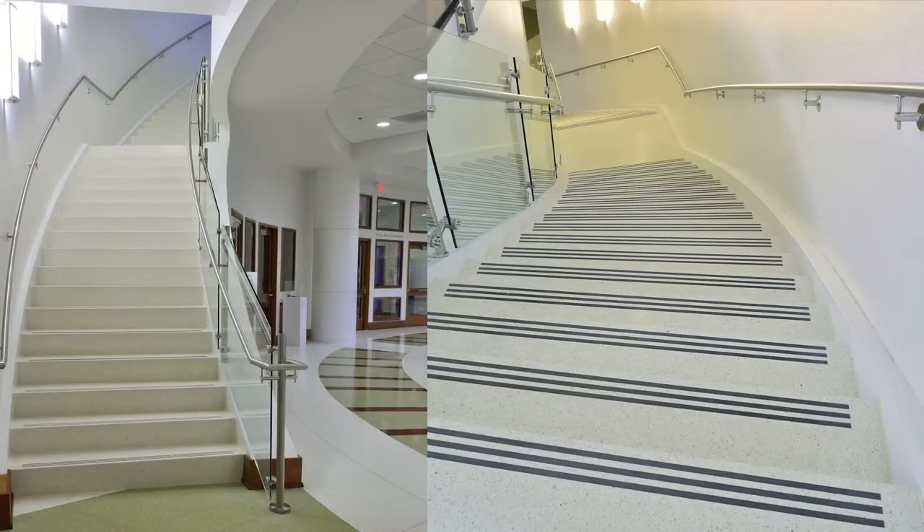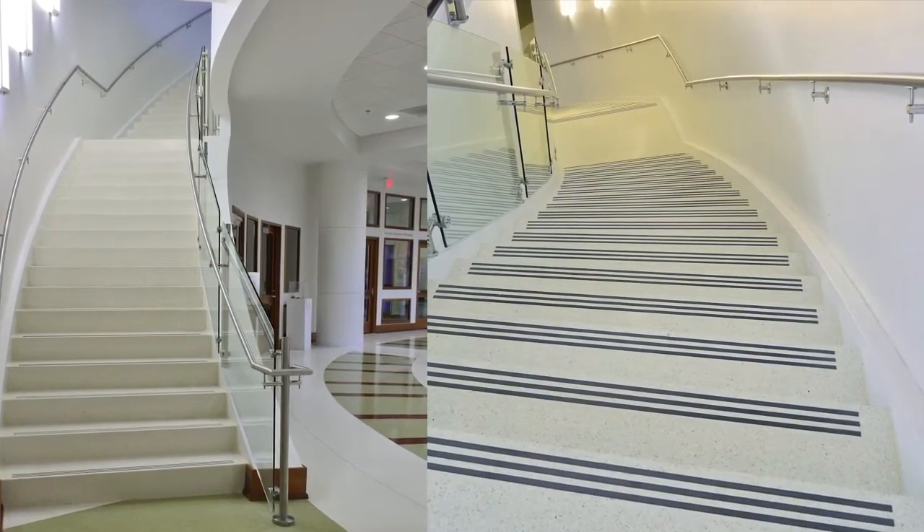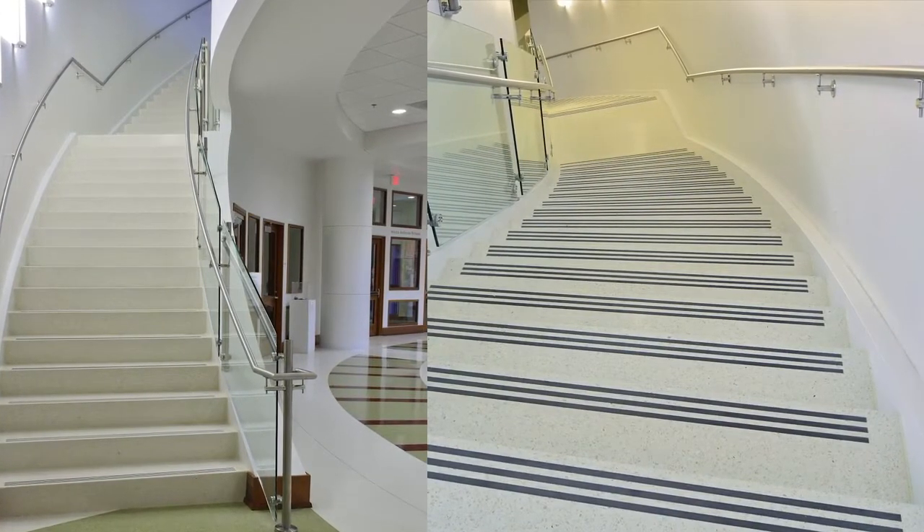Each step and riser of the white terrazzo stairs, following the contour of the circular wall of the atrium, had to be set appropriately to give the appearance of a solid, twisting unit.